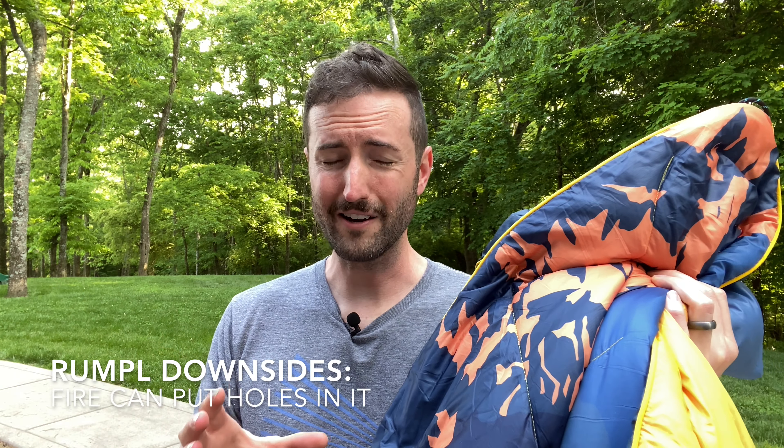One final con to consider, especially if you're going to use these outside in campfire scenarios: this slick jacket material can melt and burn if you have ash rising from your fire. If you're sitting near a bonfire where embers and ash are blowing around and that lands on this blanket, it's probably going to melt and leave a hole — similar to what you've seen with some cheaper camping chairs. So you may want to keep that in mind as you care for your blanket, because you're going to want to use these for a long, long time.